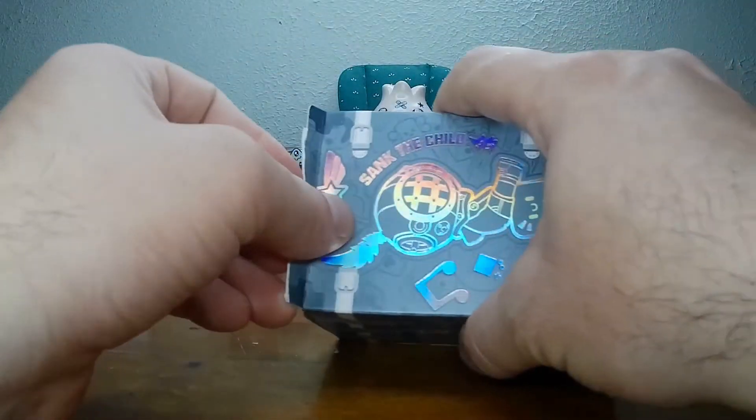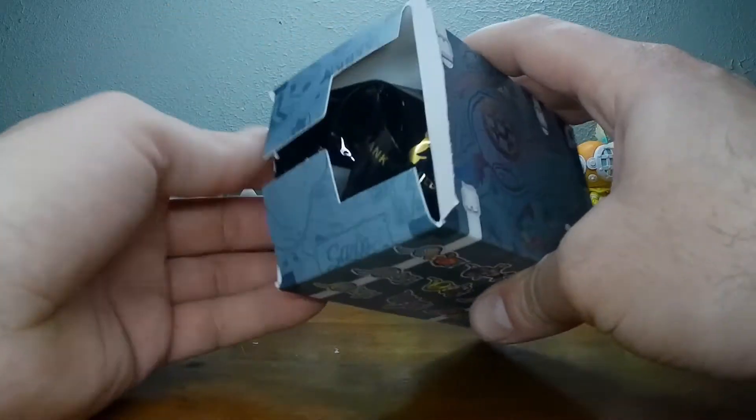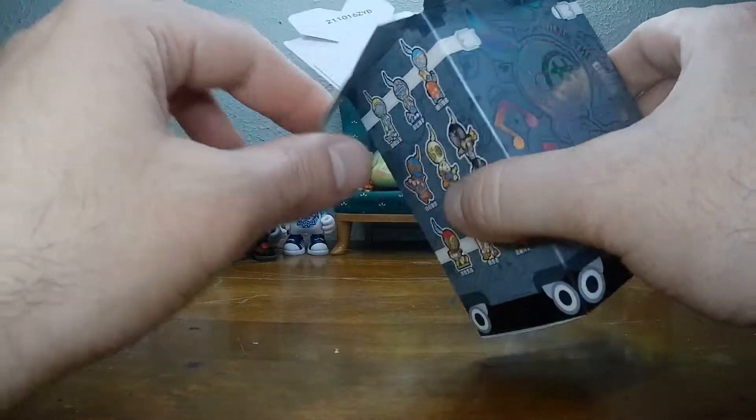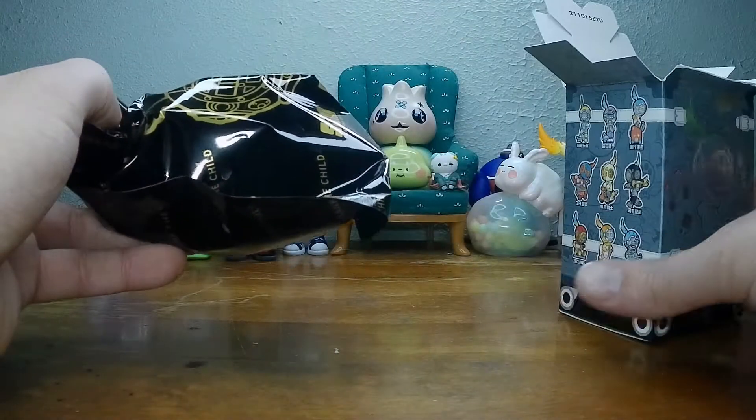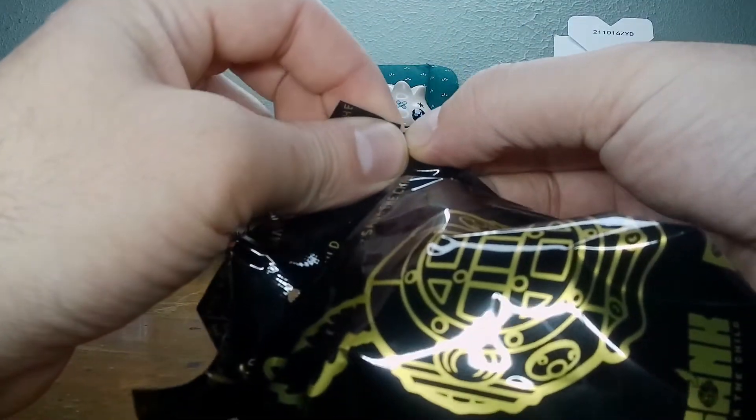Tomorrow we're going to open a Bear Brick. We're going to have some new toys the next day. We're going to have some closed case sprinkled in next week. Look forward to it.